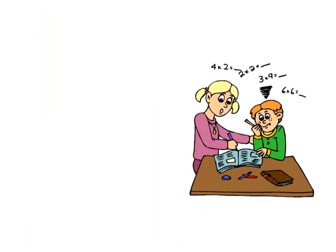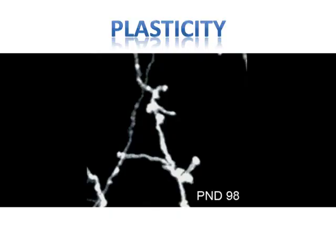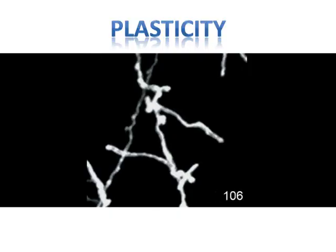We are able to learn various things such as math, art and sport during our lifetime. We can learn because our neurons and their connections are able to change. We call this ability to change neuroplasticity.